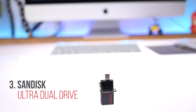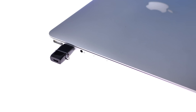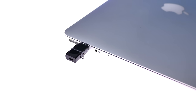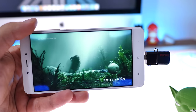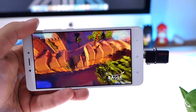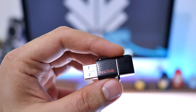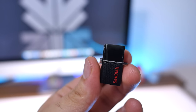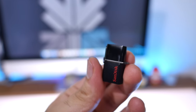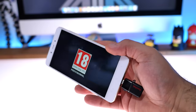At number three on our list, coming from the thousand rupee tech video, this is the 16GB variant of the SanDisk dual drive. You get a micro USB jack on one side and a Type-A jack on the other, so you can connect it to your smartphone or your laptop. You get USB 3 speeds. It's compact, easy to carry, looks fantastic, and is really well built. There's also a notch to add it to a keychain, making it extremely useful for taking your media on the go.